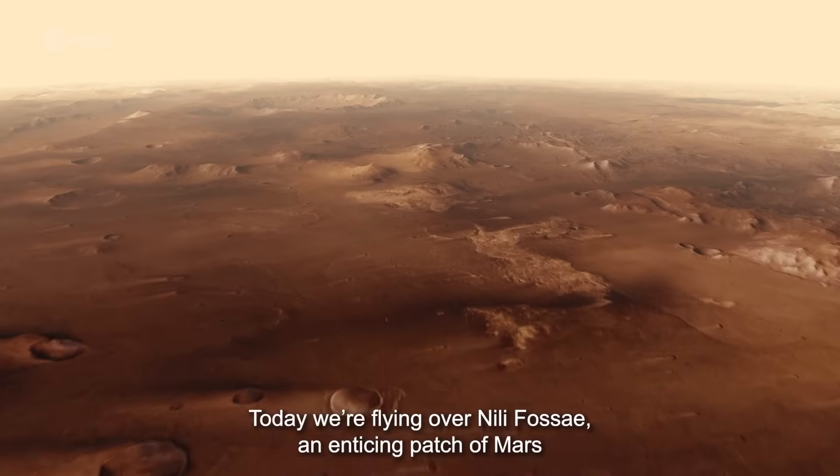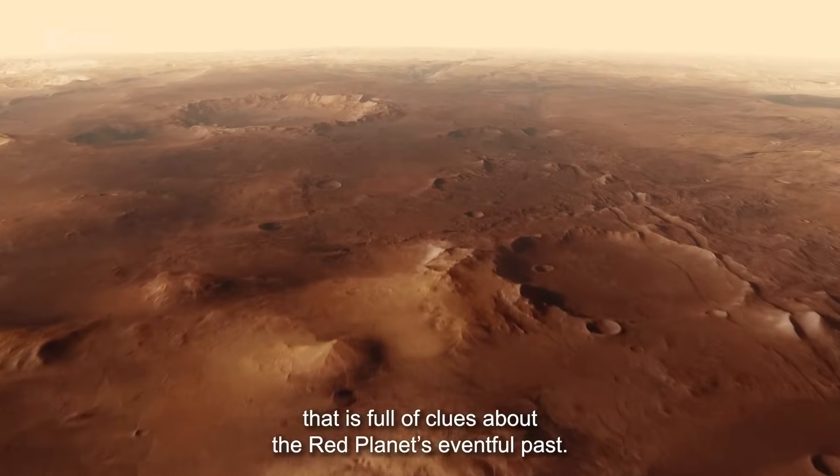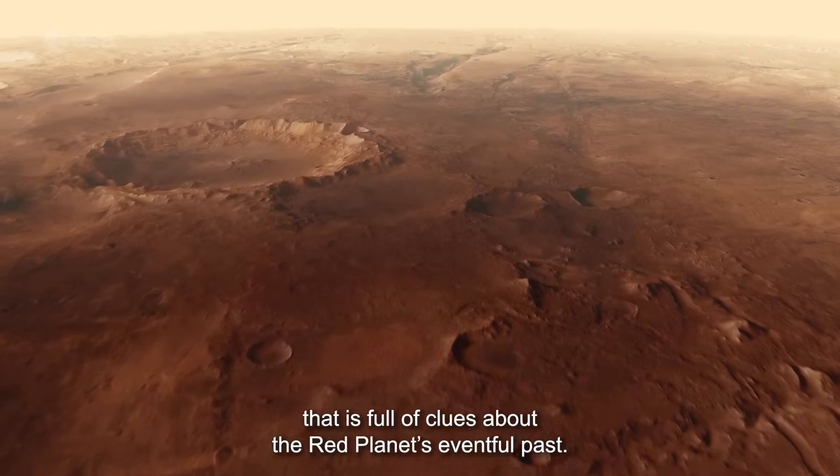Welcome aboard ESA's Mars Express. Today we're flying over Nilifosse, an enticing patch of Mars that is full of clues about the red planet's eventful past.